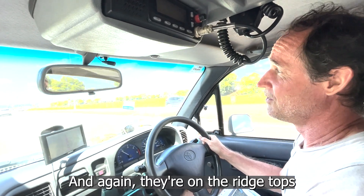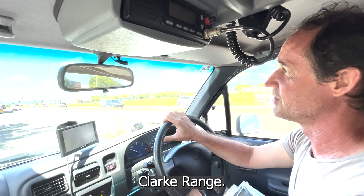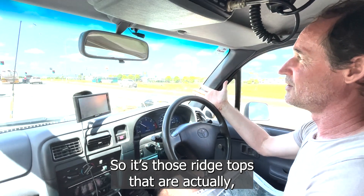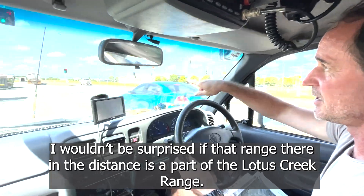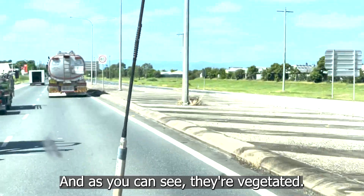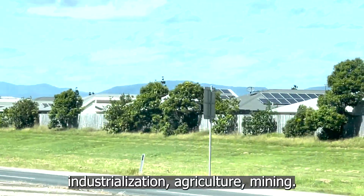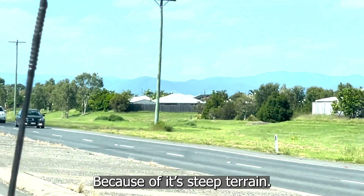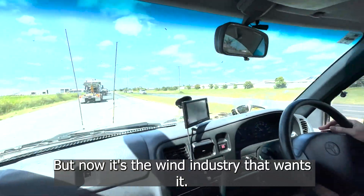They're on the ridgetops of those ranges — the Boomer Range, Clark Range. It's those ridgetops that are actually still remnant. That range there in the distance is part of the Lotus Creek Range. As you can see, they're vegetated, they're remnant — they've escaped urbanisation, industrialisation, agriculture, mining, because of the steep terrain. But now it's the wind industry that wants it.